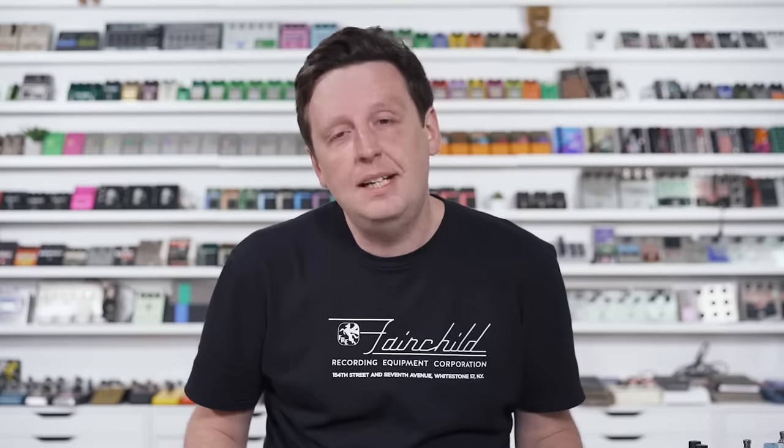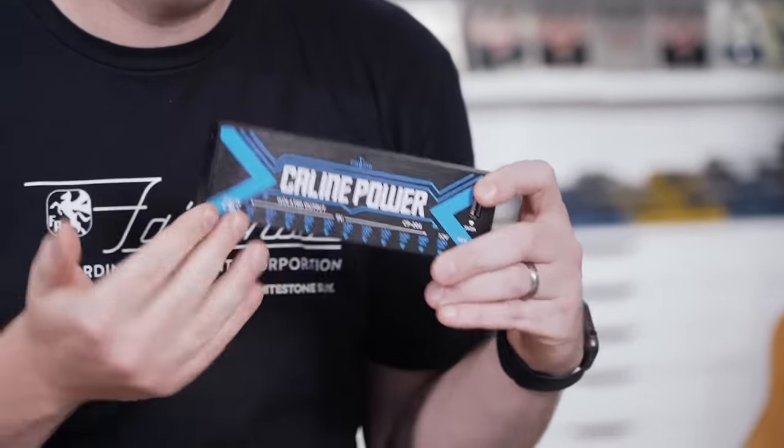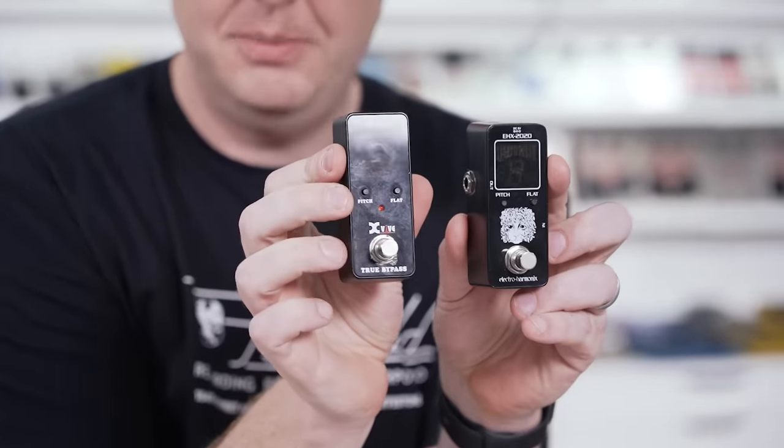K-Line is a company that has always intrigued me. I first saw them at the NAMM show way back in the day, maybe 2014, when they brought by one of their power supplies and said, we can make this for you and put your name on it. So it's basic OEM, private label services. You see that where X-Vive has a tuner but Electro Harmonix has the same tuner. That's a really common thing in the pedal industry.